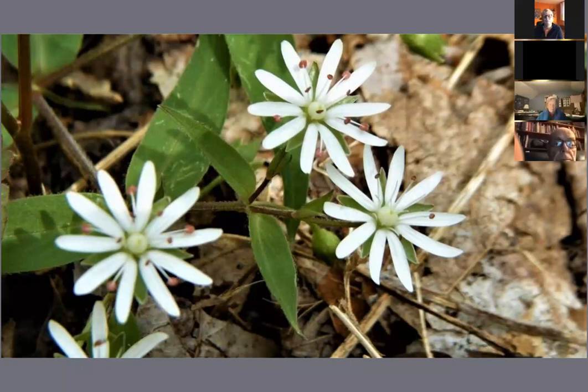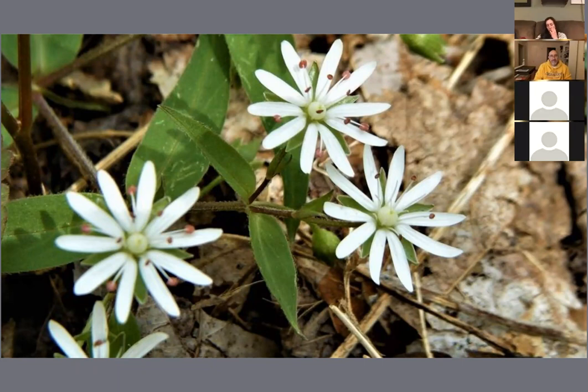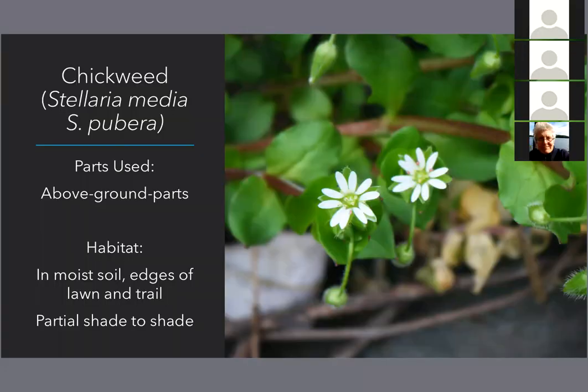Chickweed is definitely one of the first things to pop up in spring — it needs those cool temperatures to flower, so you'll sometimes see it in the fall as well. What we're using is the whole above-ground plant: the leaves, stems, and flowers. This is one of my favorite trailside nibbles, because it is so delicious. It never grows bitter and has a sweet, crisp, kind of corn-like flavor. It's a lovely addition to salads, you could layer it in sandwiches, or blend it into a pesto.